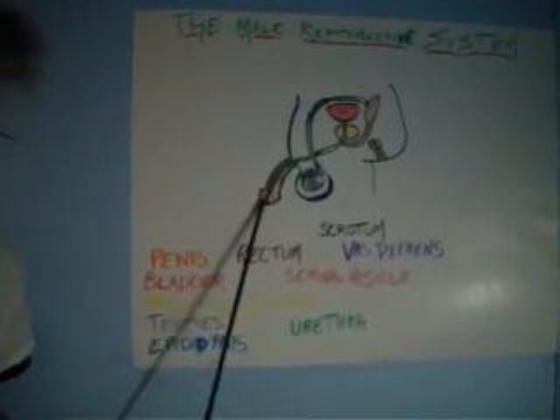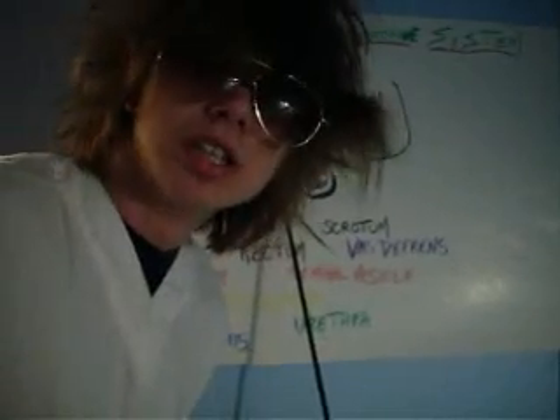Now let's start with telling you what these things are. You're probably wondering, what are those things? Well, now I'm going to tell you. First, we have the penis, which is the male sex organ used for sexual intercourse.